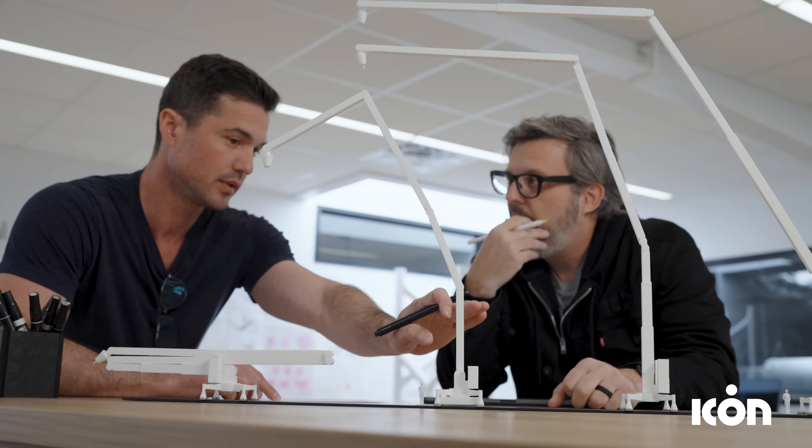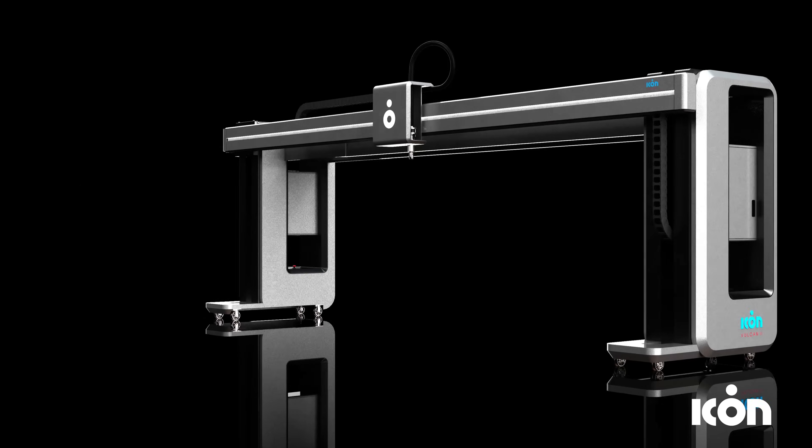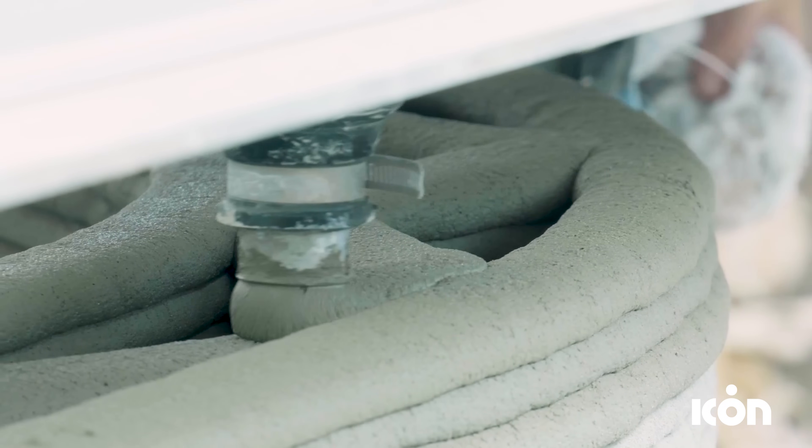Form follows function here at ICON. Everything we invent, design, and create has a reason why it exists. In the early days of ICON, when we were designing the Vulcan 2, we had so many challenges ahead of us in the additive construction world.